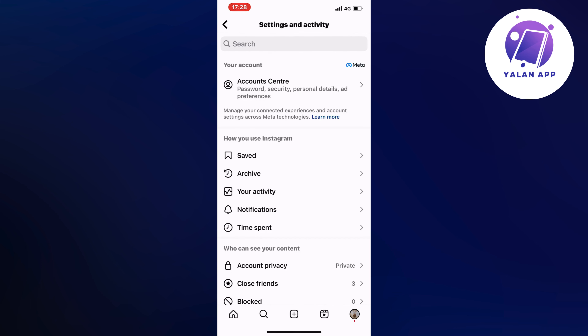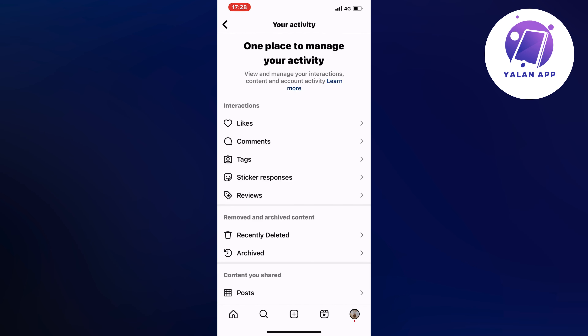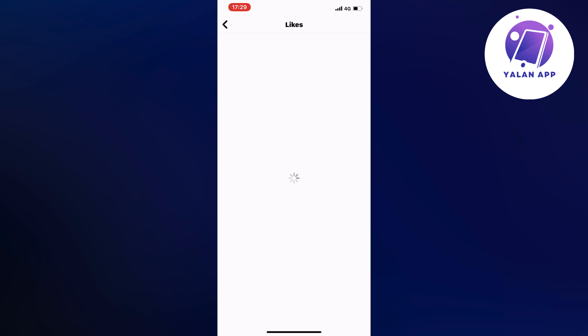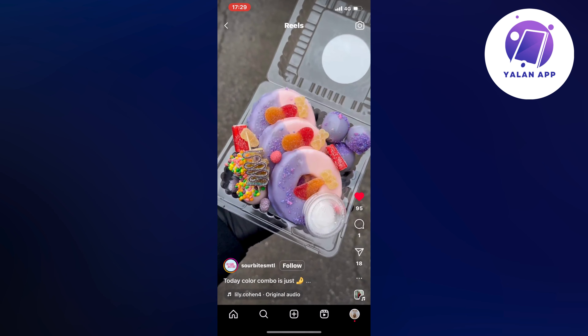Now scroll down a little bit and then click on 'Your Activity.' Click on 'Your Activity' and then click where it says 'Likes.' Click on Likes and you can see the page right here that we visited before — it's the exact same page.